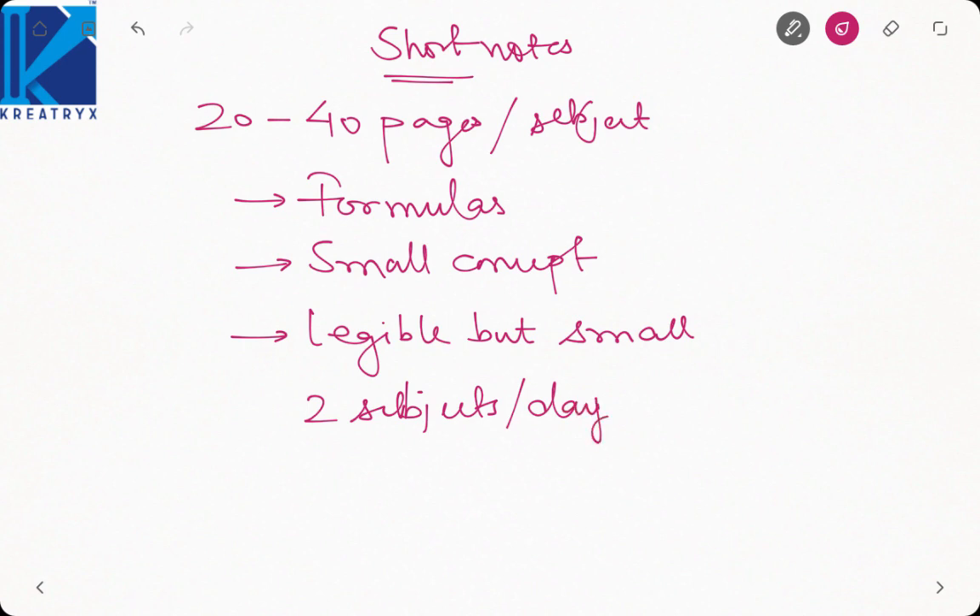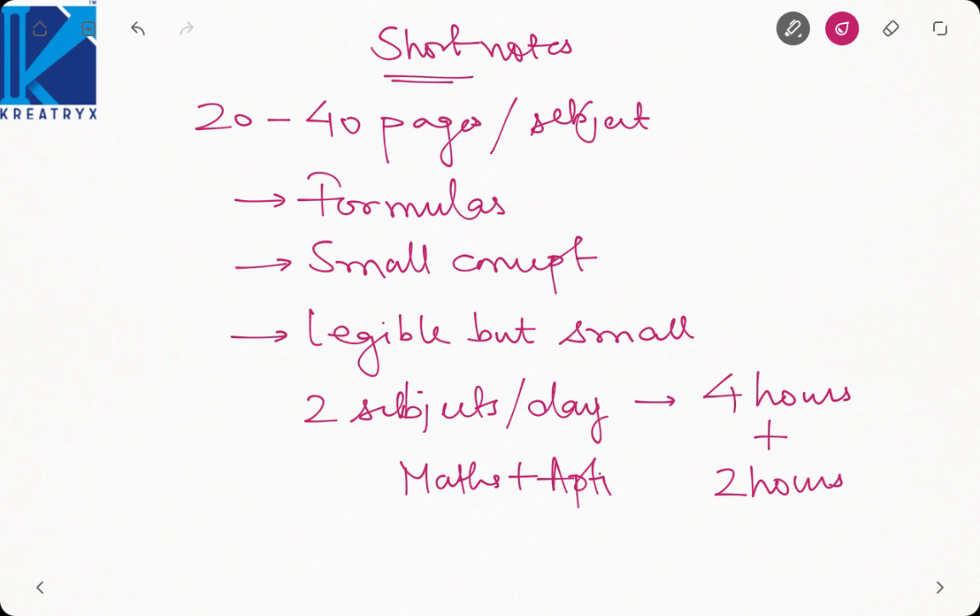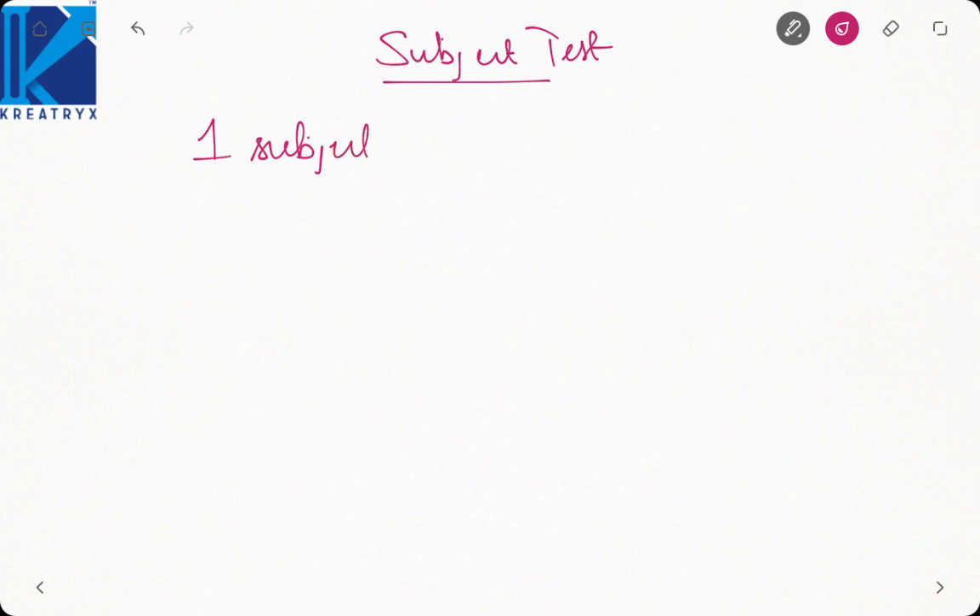You can revise the theory part for two subjects per day, covering that in a span of four hours. That is four hours for revision and two hours for maths and aptitude. In the rest of the time, you must go for subject tests — once you revise one subject, take one subject test, which is almost one hour, comprising three hours total.